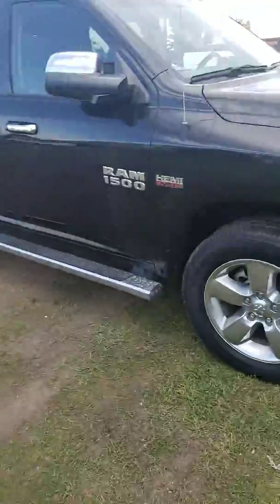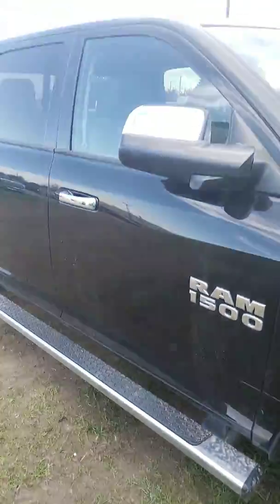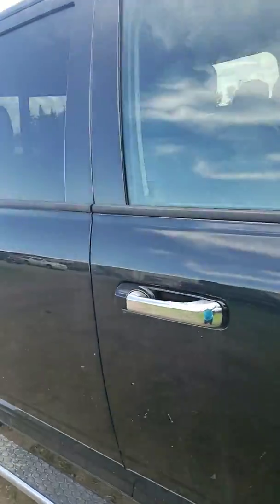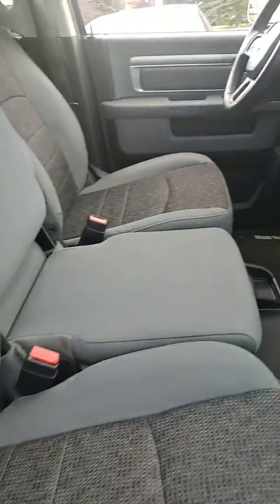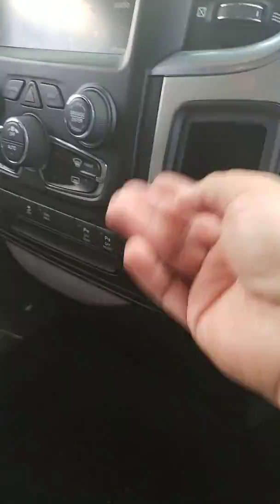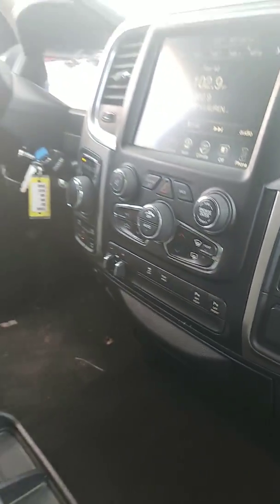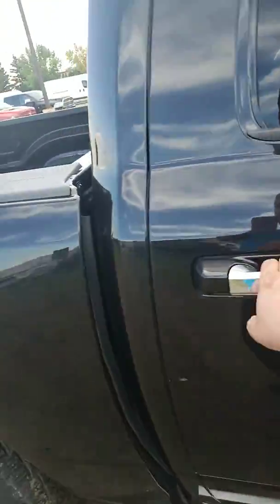Here you have the tires, side steps, folded mirrors, power windows, and power locks. It has a full bench seat, touchscreen, and you can plug your phone in here. It also has trailer brake control, backup sensors, and it's a crew cab with bigger back doors.